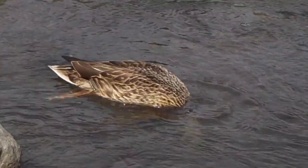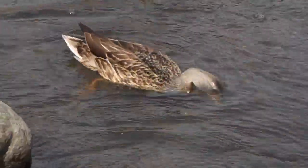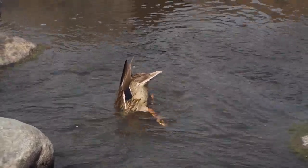The first animal we will be encountering is the mallard duck. The mallard duck is a very common species of duck all across North America. This one right here is a female. I can tell because it's mottled brown with a few blue feathers on her wing.